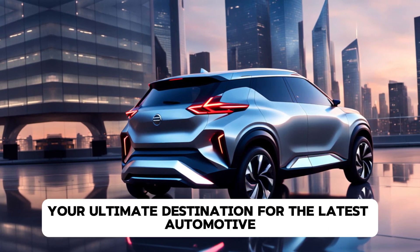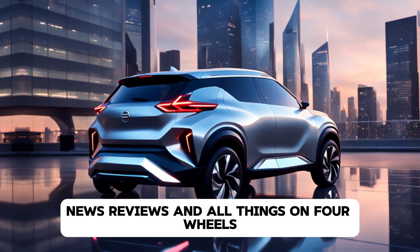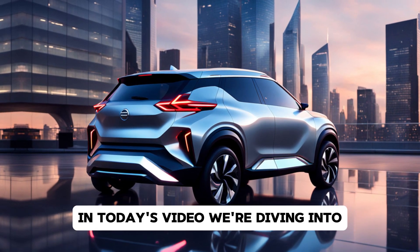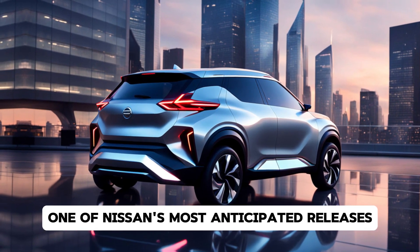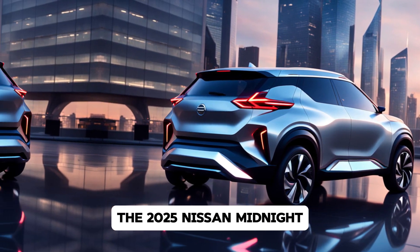Welcome back to DriveTrends, your ultimate destination for the latest automotive news, reviews, and all things on four wheels. In today's video, we're diving into one of Nissan's most anticipated releases, the 2025 Nissan Magnite.